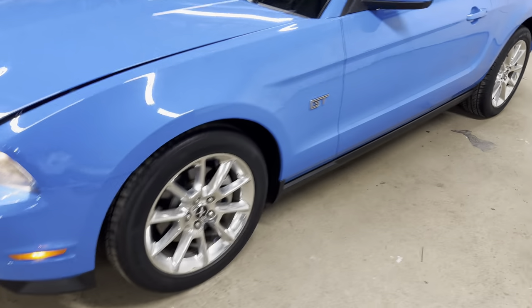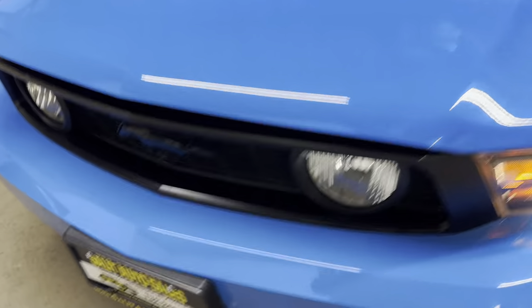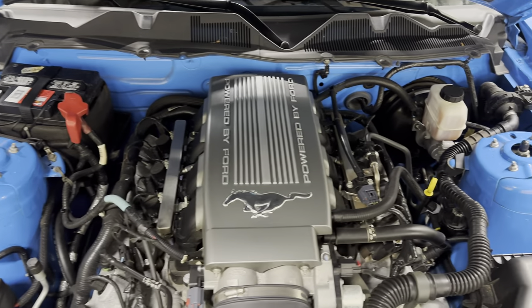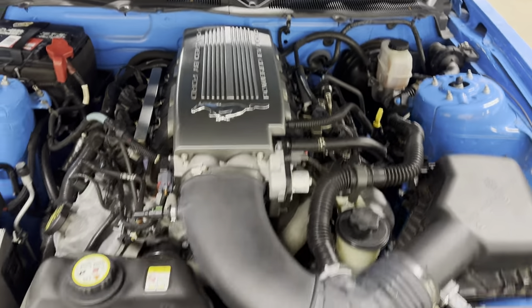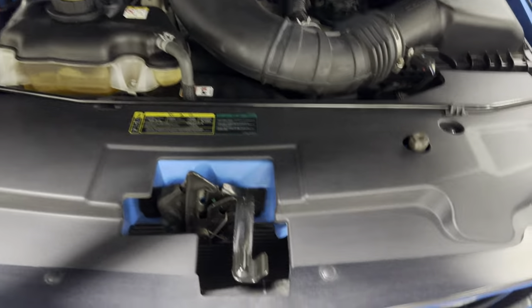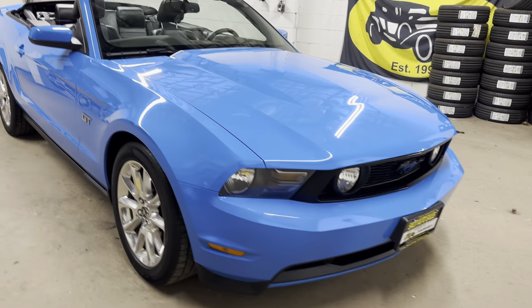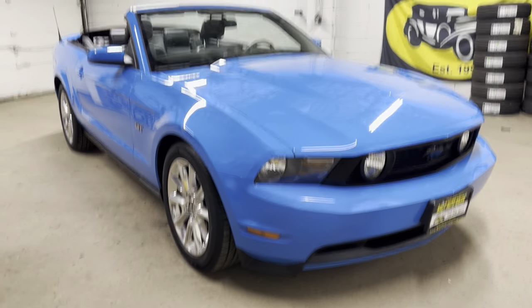And there you have it. Let me pop the hood. This is a 2010 with 12,000 miles. The engine bay is as clean as the inside, clean as the trunk. No stories — I don't want to take up any more of your time.